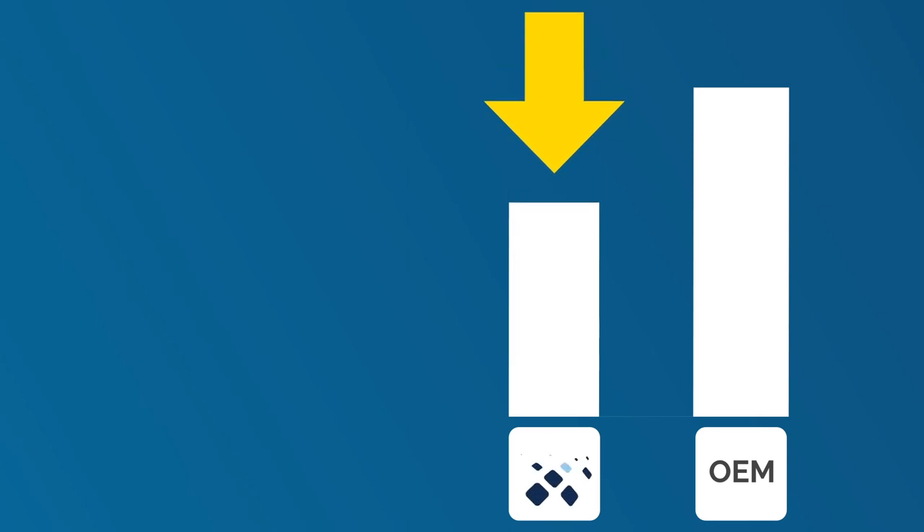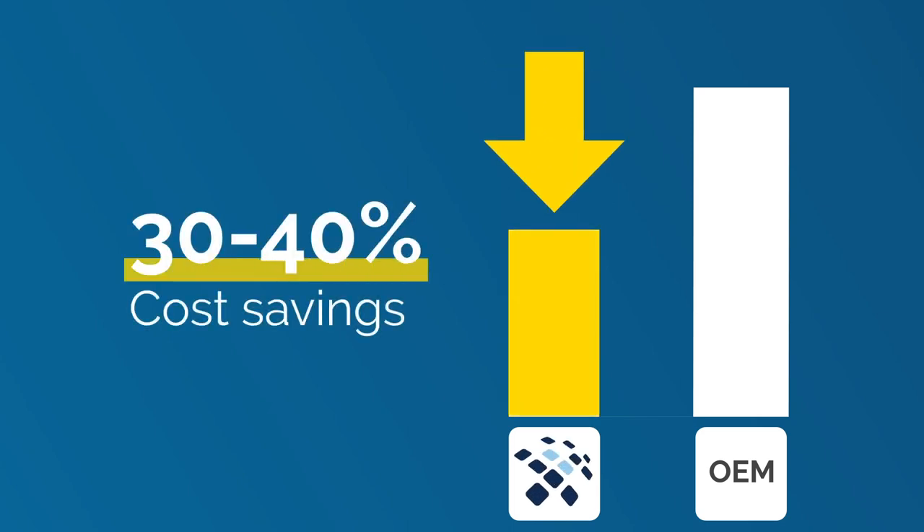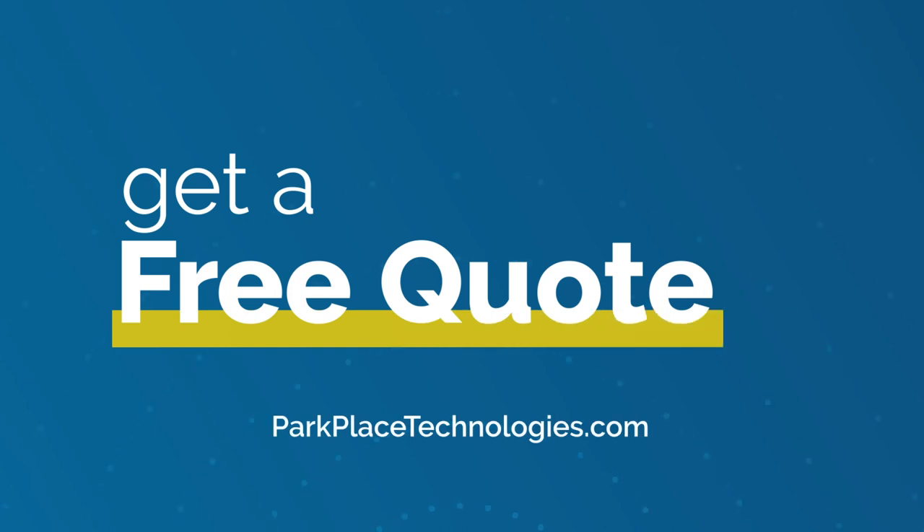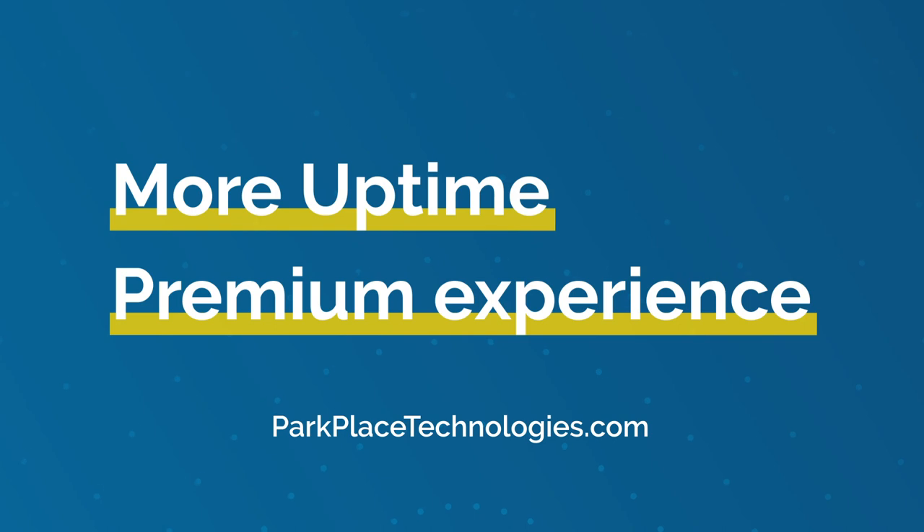Oh, one more thing — we do it all for 30-40% less cost than the OEM. See why more companies trust Park Place for next-gen maintenance, more uptime, and a premium experience.